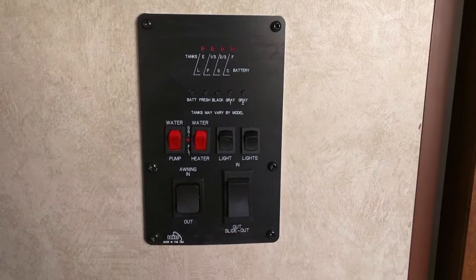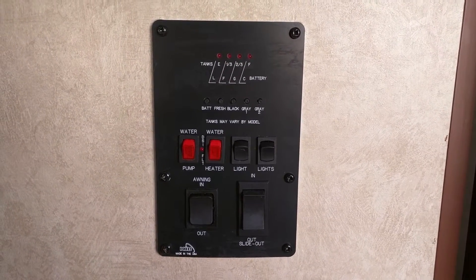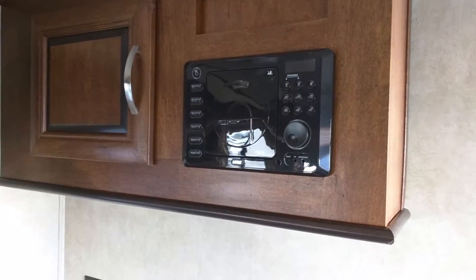Here is your thermostat and your switches for slide control, your pumps and your lights. And here is the entertainment system, of course with surround sound.